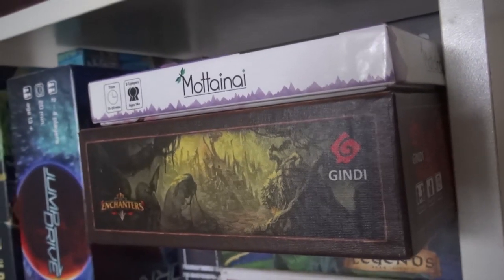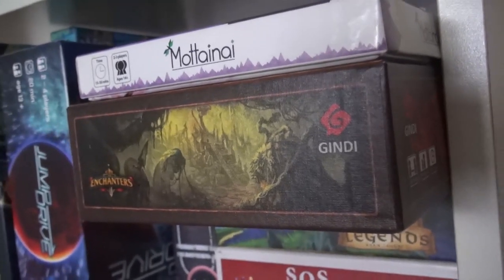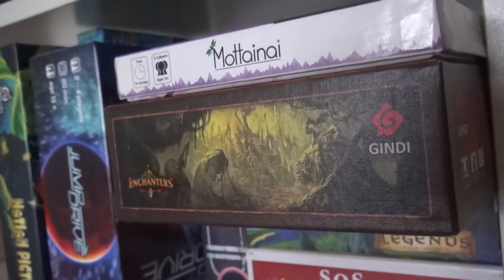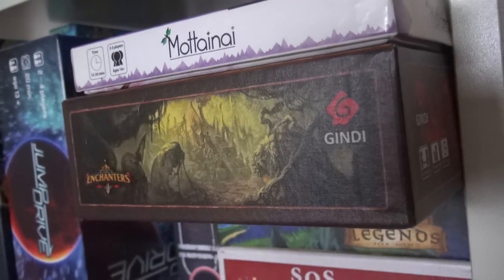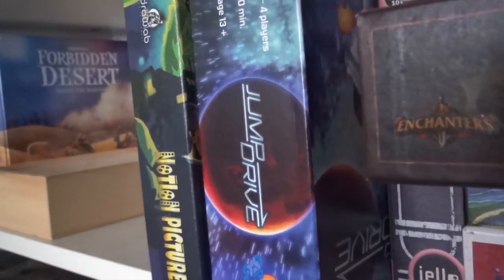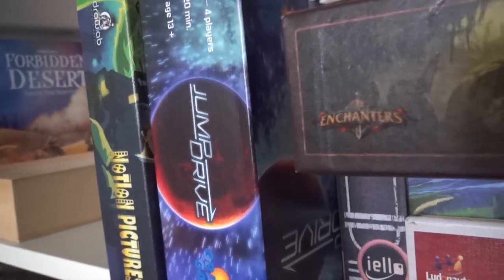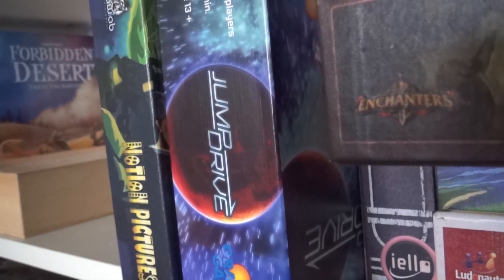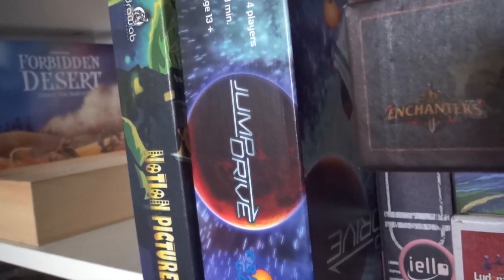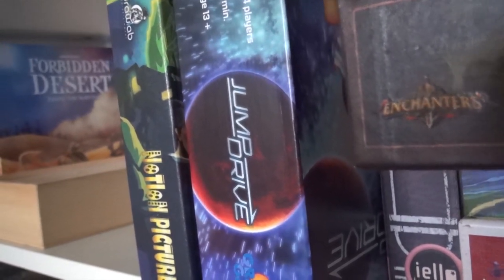We loved Enchanters so much we got the full thing, and it survived the massive cut. A really smart game where players are enchanters making enchanted weapons to save a village. Not as good as Jump Drive, though — here's another top tenner for the year. Jump Drive is the lightest, most streamlined version of Race for the Galaxy you can imagine, and that is like catnip to us. We have played this game dozens of times. We will sit down and play it anytime, anywhere — a quick, fun 15-minute filler with an incredible sense of escalation.